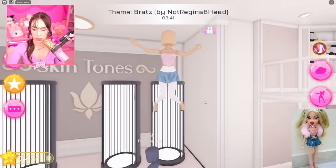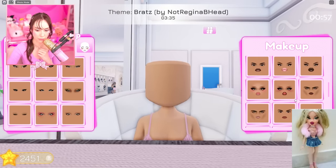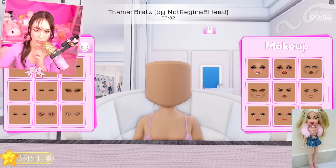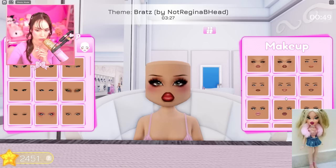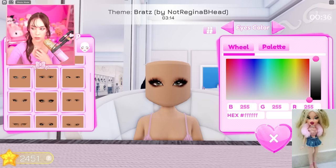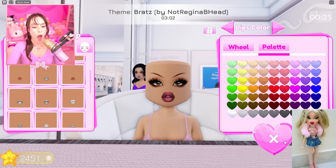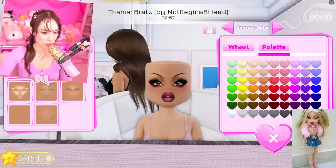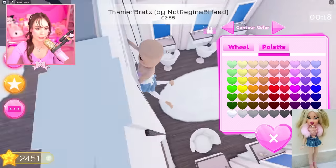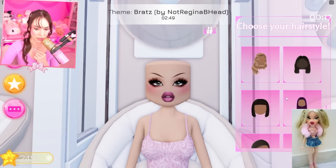I'm going to makeup because we need to find some Bratz makeup. This is pretty good, but she's more... okay, this one's good or this one — you know what, we're just gonna have to make our own with big lips. We need the Bratz doll's lips — yes, yes!